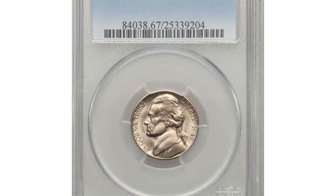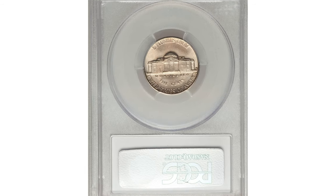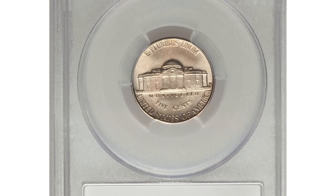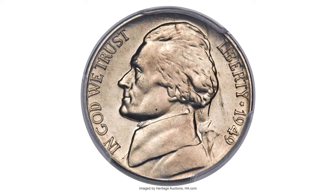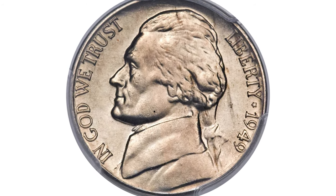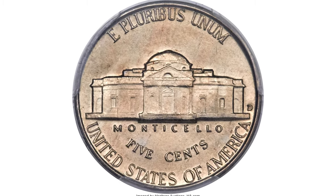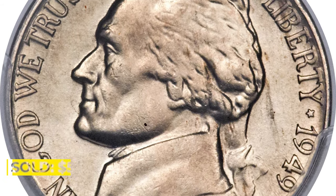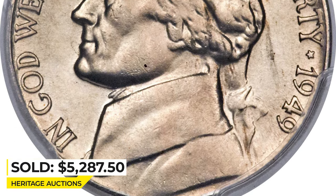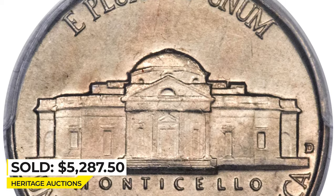Here is a 1949-D Jefferson Nickel in Mint State 67 with Full Steps — rare at this lofty grade level. Prospective bidders will be competing with registry set enthusiasts for this immaculate Full Steps representative. A whisper of golden translucence covers the lustrous satin silver surfaces. It sold for $5,287.50 at Heritage Auctions.